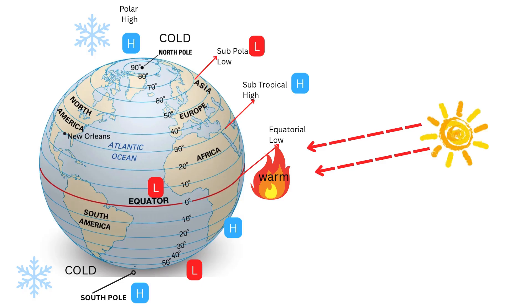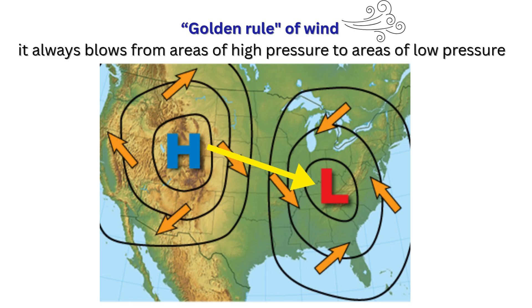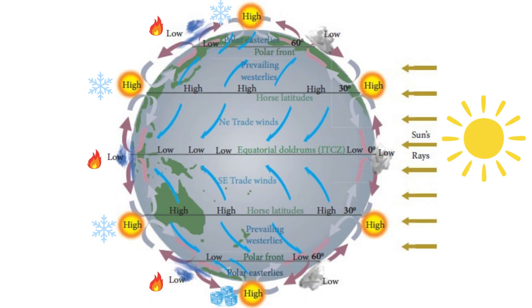Meanwhile, at the poles, the air is cold, heavy, and dense, so it sinks — and that creates high pressure. Here is the one golden rule of weather you need to remember: wind always moves from high pressure to low pressure. That one simple fact is what sets up our entire global wind system.